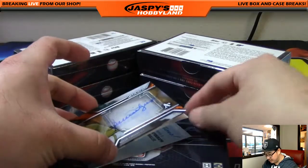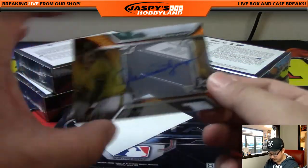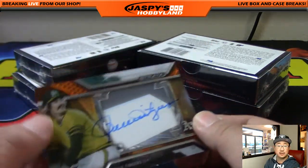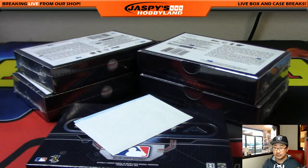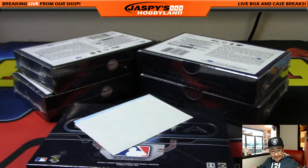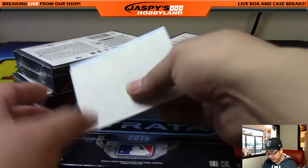Feels like another redemption in here. Oh there's my nemesis — Rollie Fingers, 81 out of 125, my nemesis! For the Oakland A's going out to Brian Sawyer.